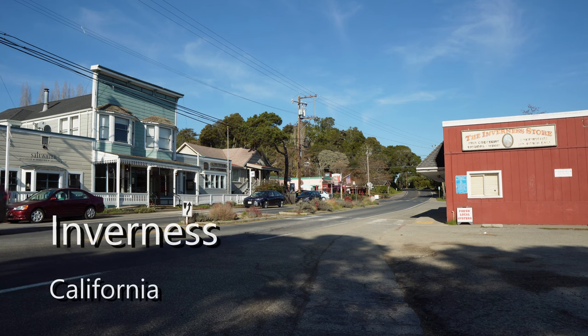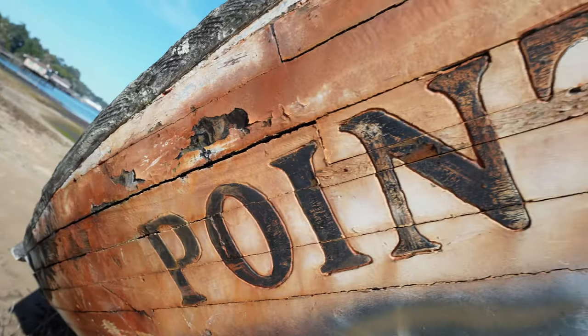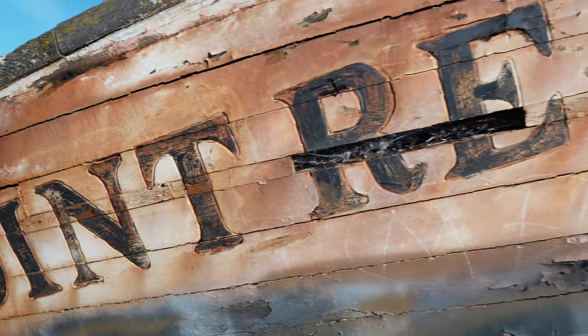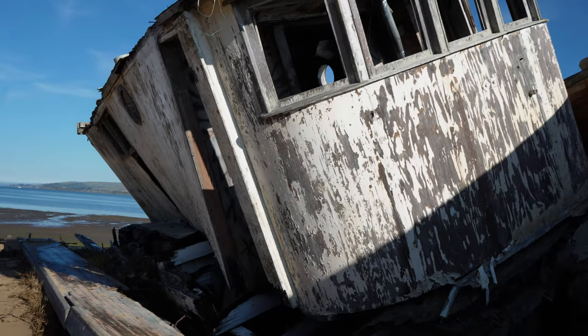Good morning. Can you hear me? More importantly, can you see me? Our first stop is here in the town of Inverness, and this is the SS Point Reyes. The SS Point Reyes was built in 1944 as a World War II launch boat that carried soldiers to the port in the bay.